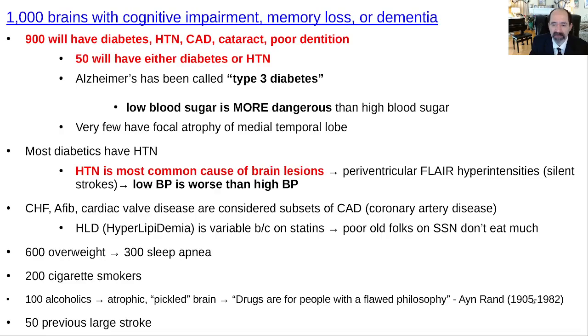Substance abusers — Ayn Rand had a good quote: drugs are for people with a flawed personal philosophy. If you've got something going on in your life you're excited about, you're enthusiastic to achieve or to help someone, you don't want to be getting drunk or stoned and giving yourself brain damage. That's for people who are confused or don't have a good philosophy of life.